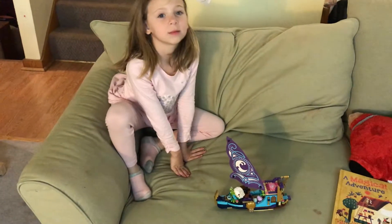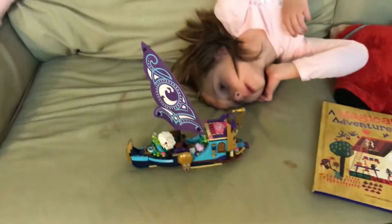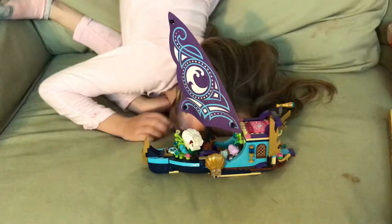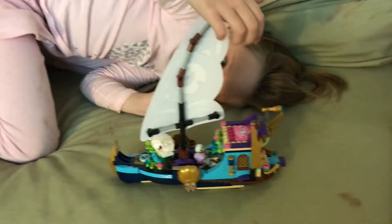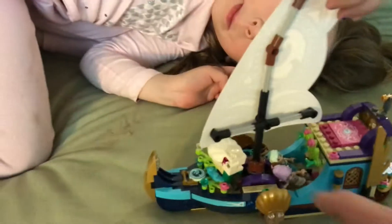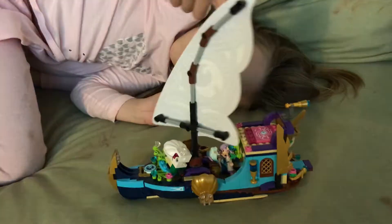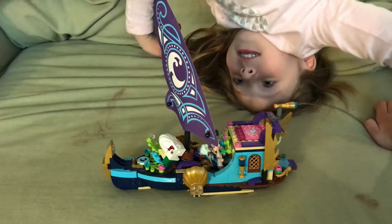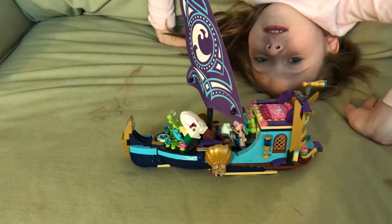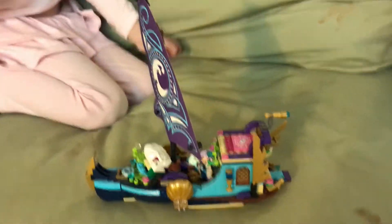That's a really nice boat you have there, Hannah. How long did it take you to make that? I don't know how long it took me — I didn't keep track of time and we weren't videoing it. It actually has gears in there and the steering wheel turns the sail. And it's Easter today — we already had our Easter egg hunt, which was very fun. Happy Easter!